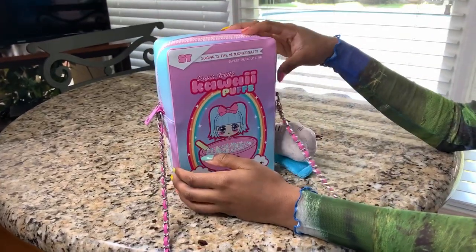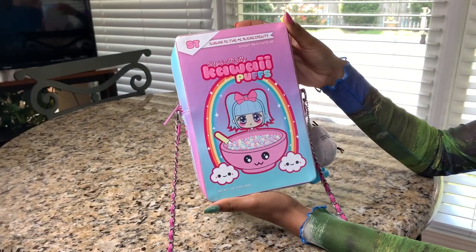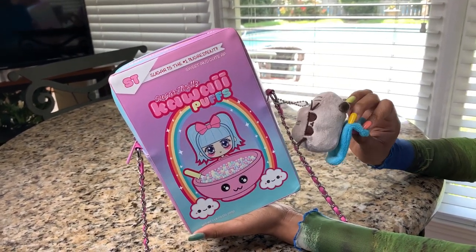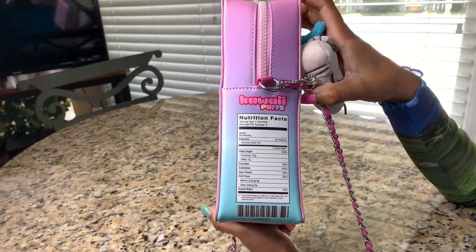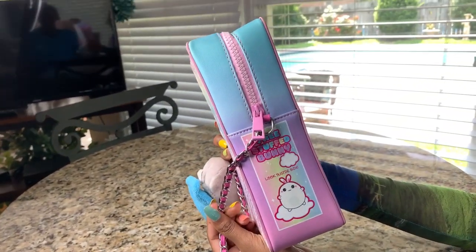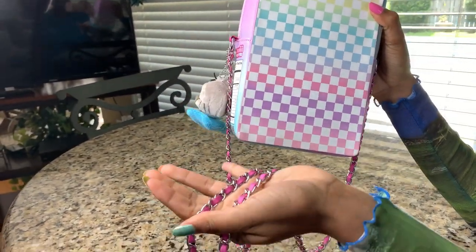This one is from Dolls Kill — it's supposed to look like a little cereal box by the brand Sugar Fills. As you guys can see, I really like collecting keychains, especially Pusheen ones. This side has cute little nutrition facts, and the bag has this rainbow checkered cute strap.